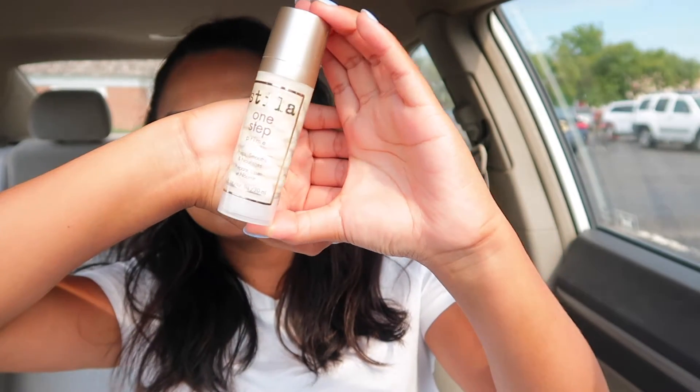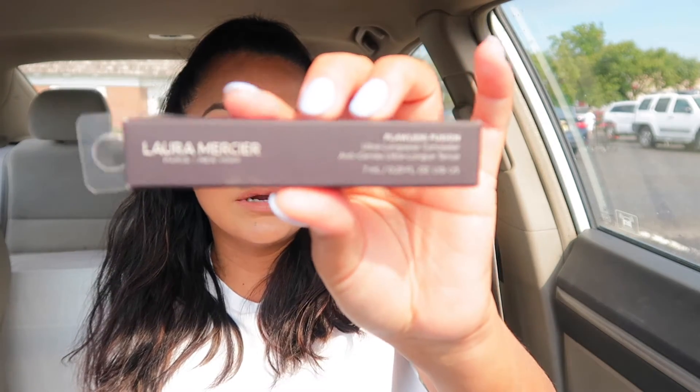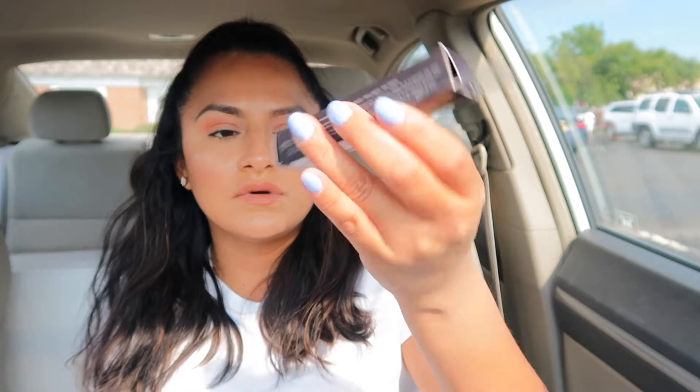I also got the Stila One Step Primer for $12.99 — I own Stila primers and I think they're pretty good. The other one I got was the Laura Mercier Flawless Fusion Ultra Longwear Foundation in the shade Butterscotch — I actually do not have this one. The cover has almost like a zebra type of print. I also got the Laura Mercier Ultra Longwear Concealer in shade 2.5, which might actually fit me — we'll see.